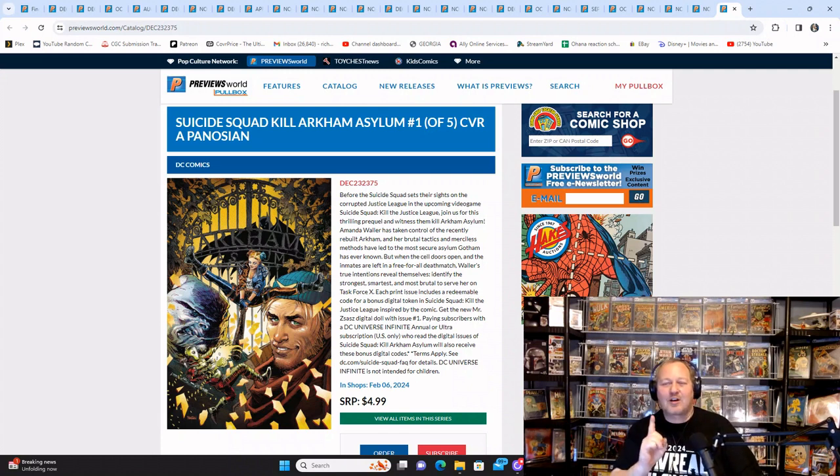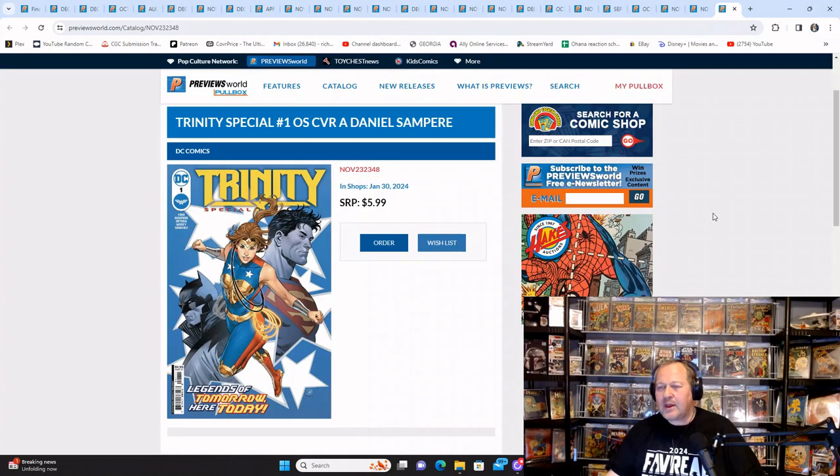Suicide Squad Kill Arkham Asylum number one of five — that's Cover A. Not crazy about the cover, but let's see how the story goes. Trinity Special number one, one-shot — again, multiple covers, but there's your Cover A.